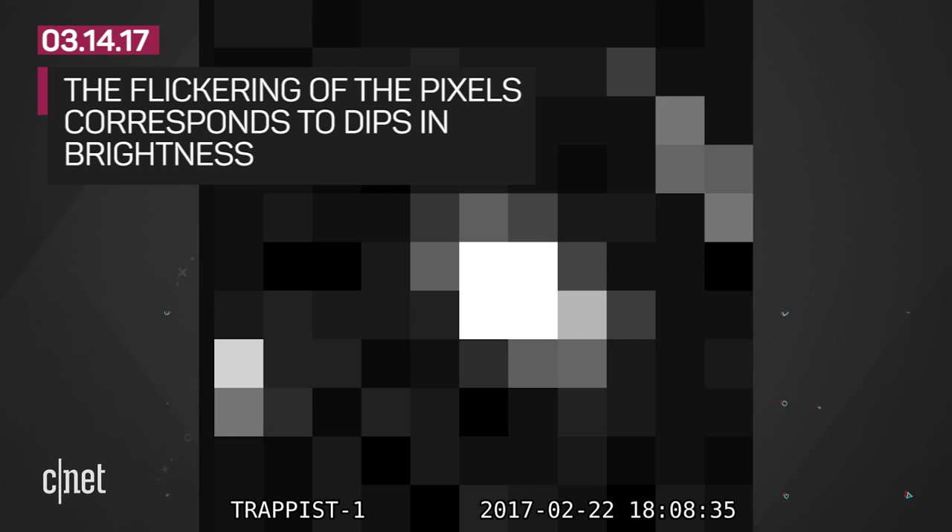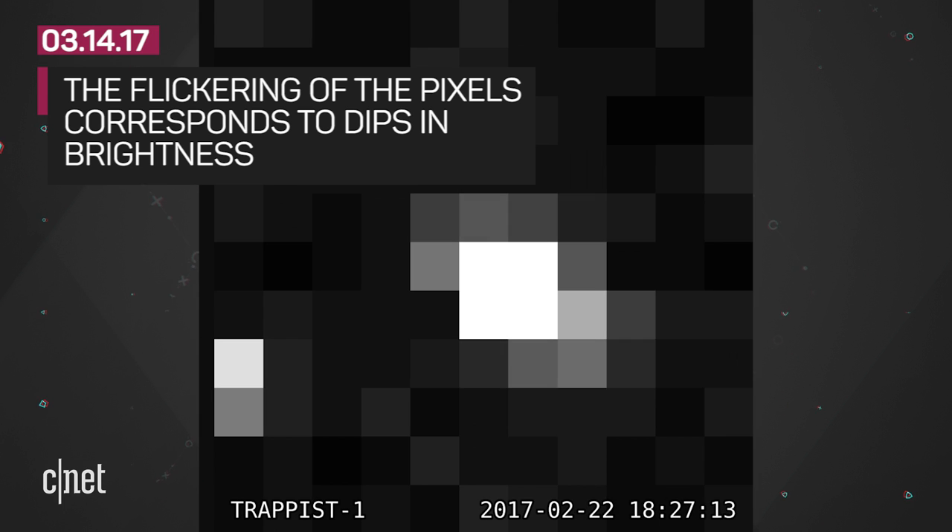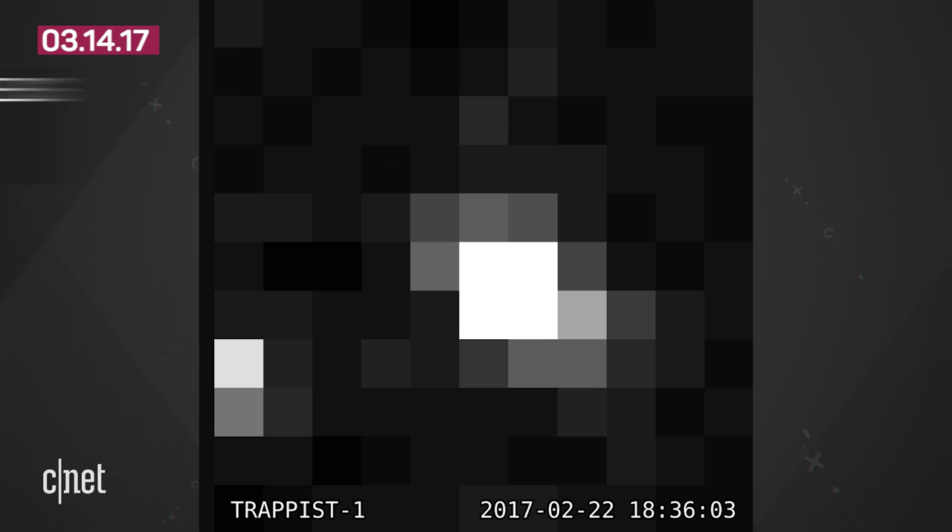Back to the GIF: NASA explains that the flickering of the pixels corresponds to dips in brightness of the TRAPPIST-1 star as an Earth-sized planet passes in front of it.